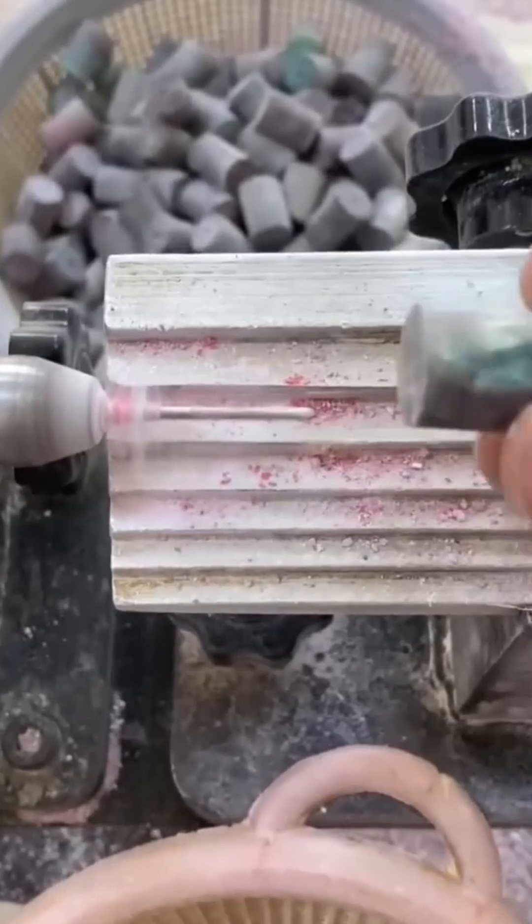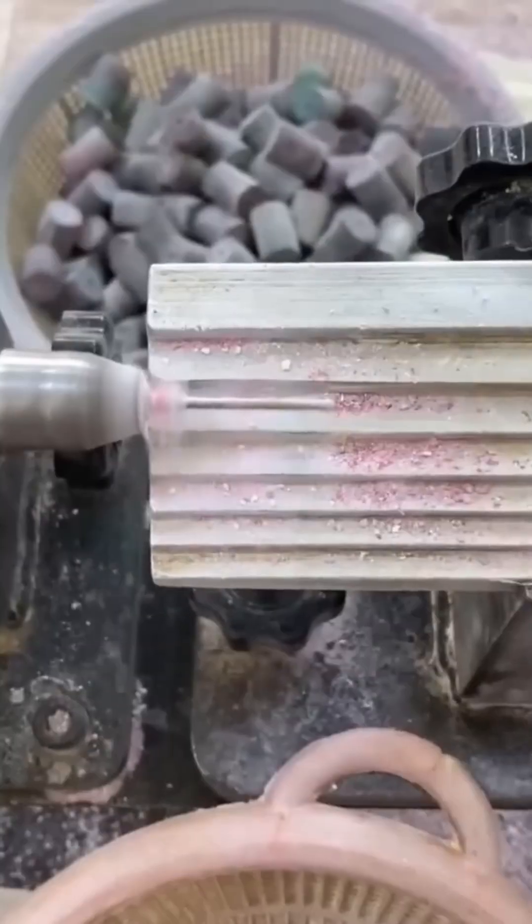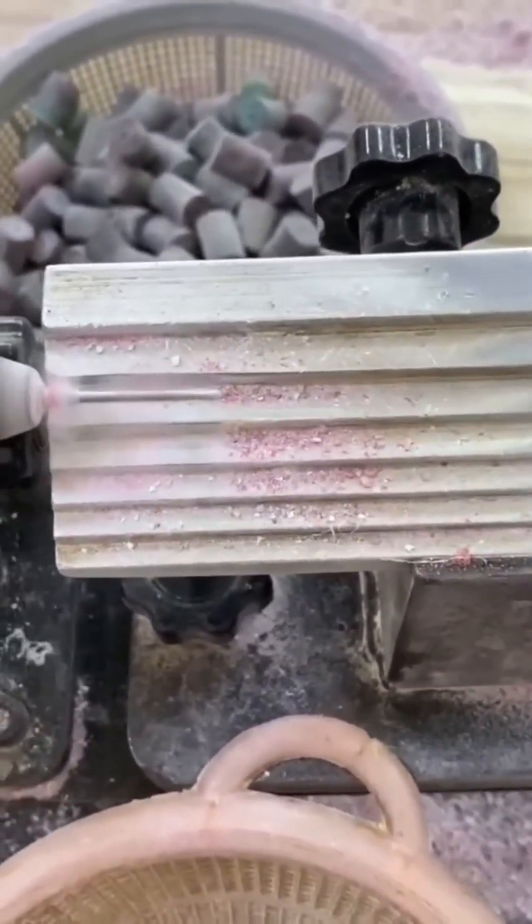Metal drilling in full swing, each hole perfectly aligned. It's like dot to dot for grown-ups, except the final picture is a functioning machine part, not a cat.